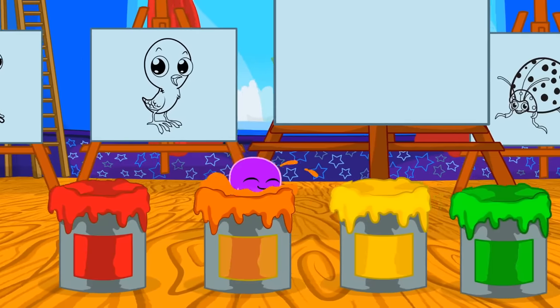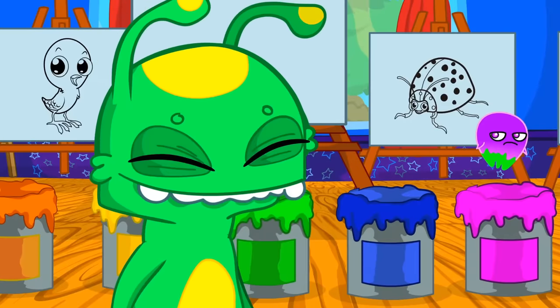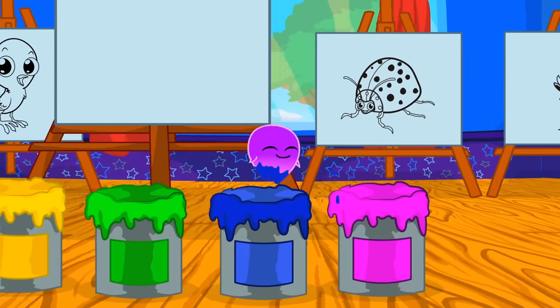Red, orange, yellow, green. Exactly Groovy, you are green and yellow too. Blue and pink.